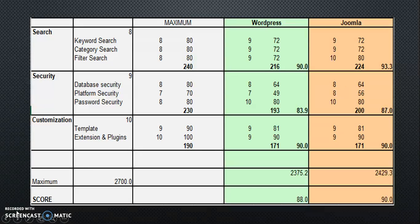The last factor is Customization. As you can see, WordPress and Joomla actually have similar marks, because both of them have a perfect template and extension plugin for users. At the final score, WordPress is getting 88.0 and Joomla is getting 90.